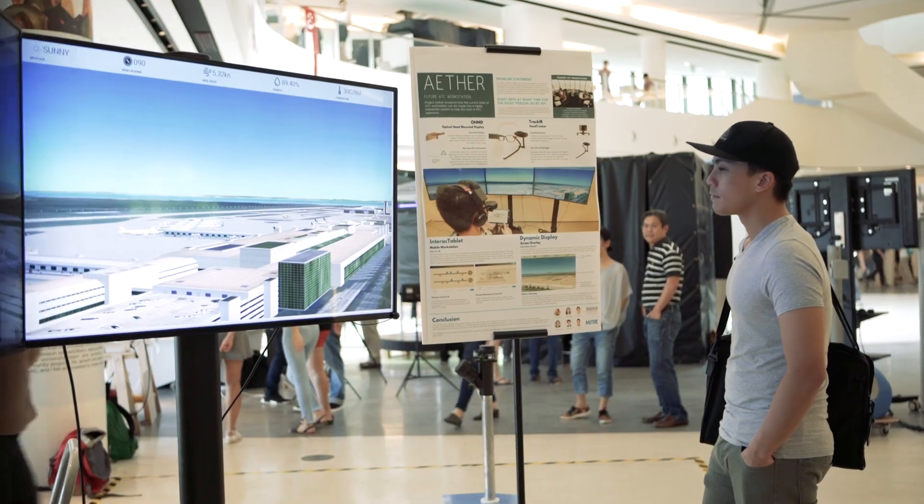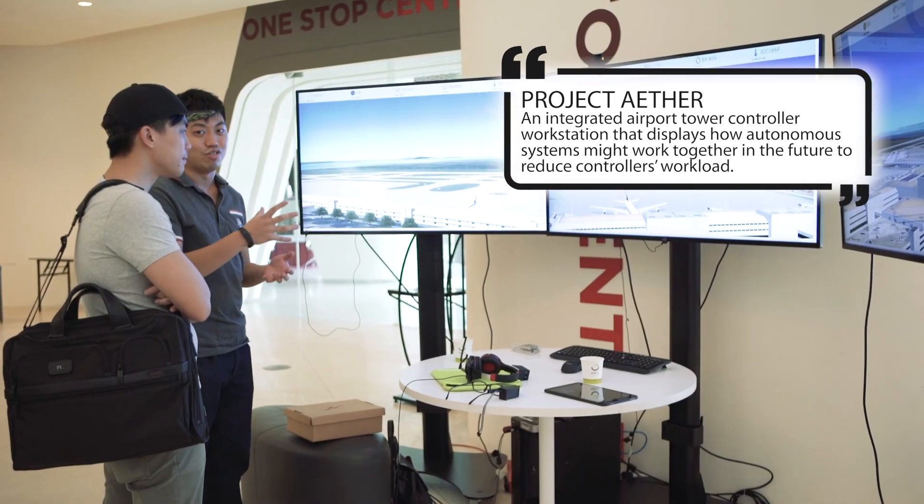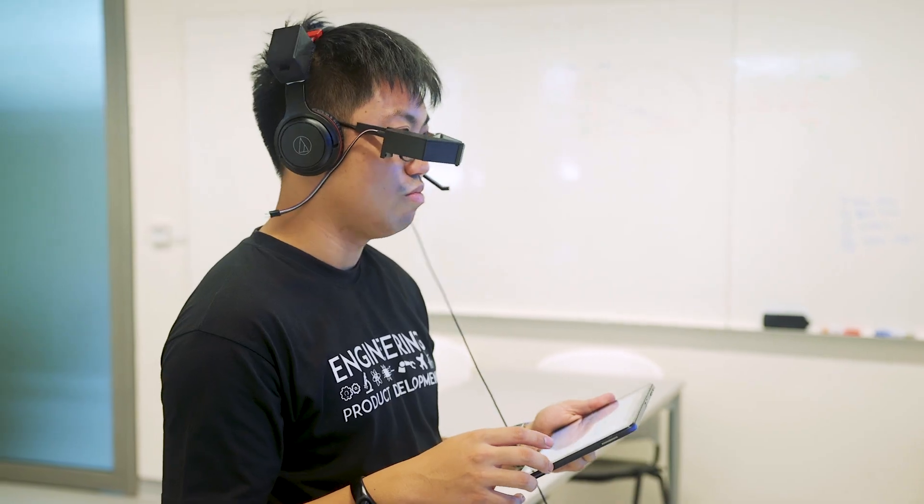Right now, airplanes in the industry have advanced a lot in terms of technology, but air traffic control has not advanced as much. We are making an air traffic control deck of the future where we've integrated three different portions into one system, so that controllers have an easier time doing their work in a more stress-free environment.